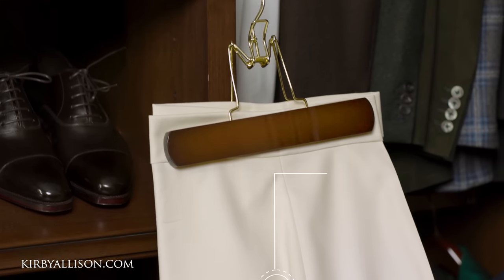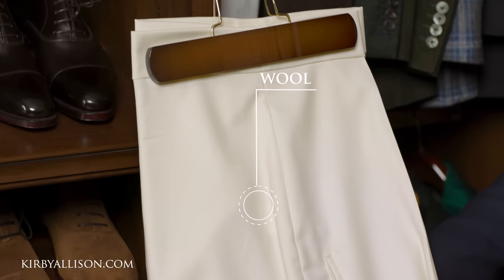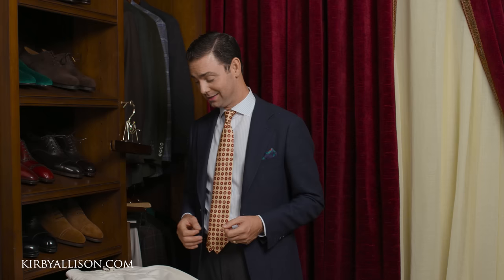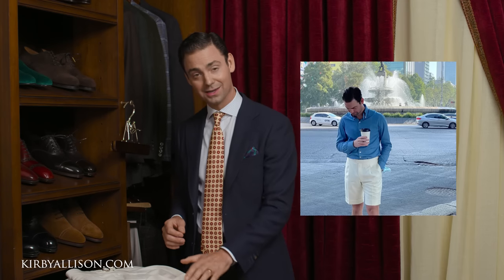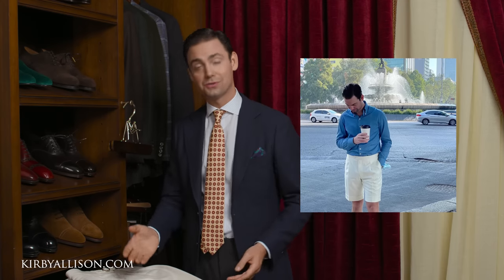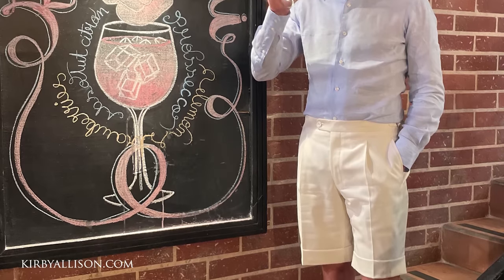Up next I have a pair of beautiful 100% wool shorts in cream — an absolutely beautiful pair. Not as casual as linen, but this is a pair of shorts I would wear to dinner or to a garden party. I wore these extensively when I was in Mustique. If you're looking to dress up, look sophisticated, but still be quite casual and comfortable during the summertime, these shorts are an absolute home run. I've never worn them and not received a compliment.